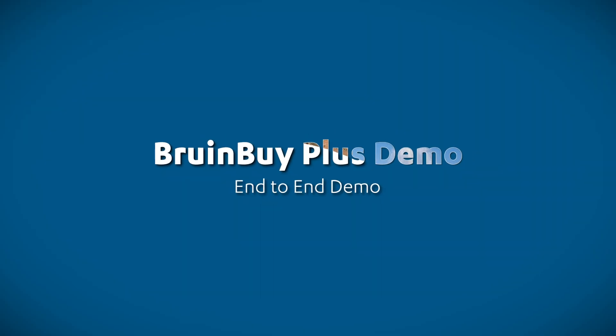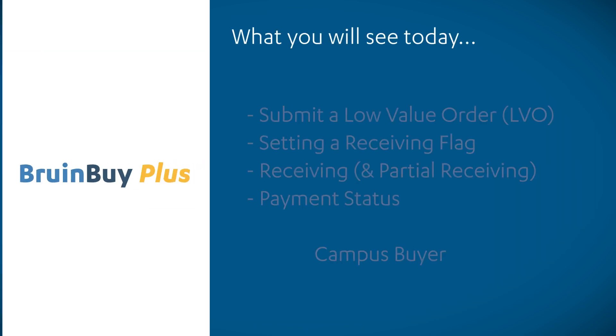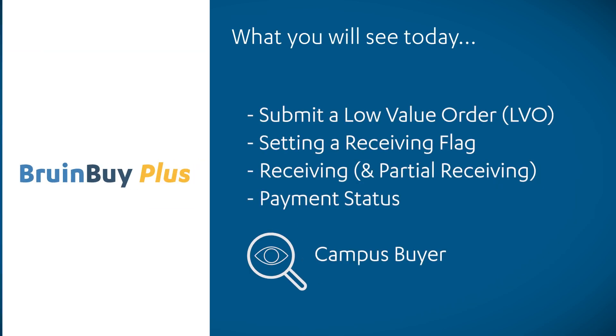Hello, and welcome to this end-to-end Bruin Buy Plus demonstration. In today's demonstration, we are going to show you, beginning to end, what happens when you submit a low-value order (LVO) shopping cart from the perspective of a buyer role in Bruin Buy Plus. This will include creating and submitting your cart with the receiving flag, creating a receipt, and checking on payment status.